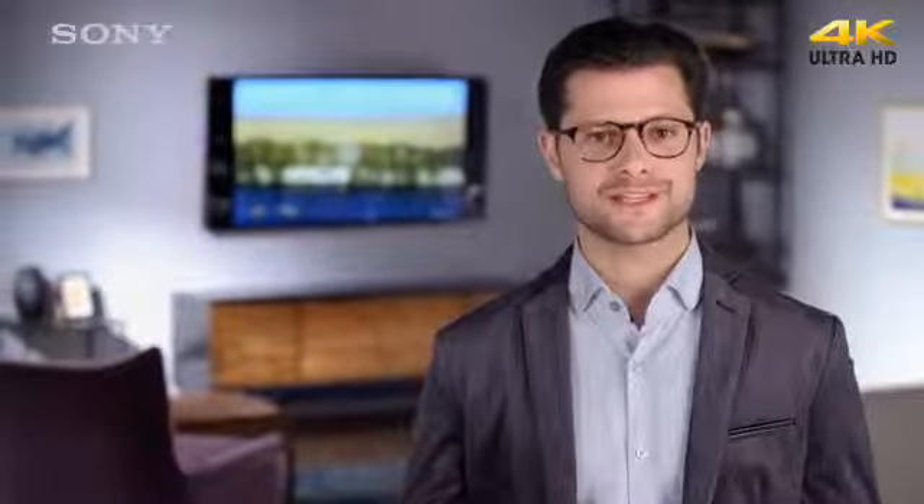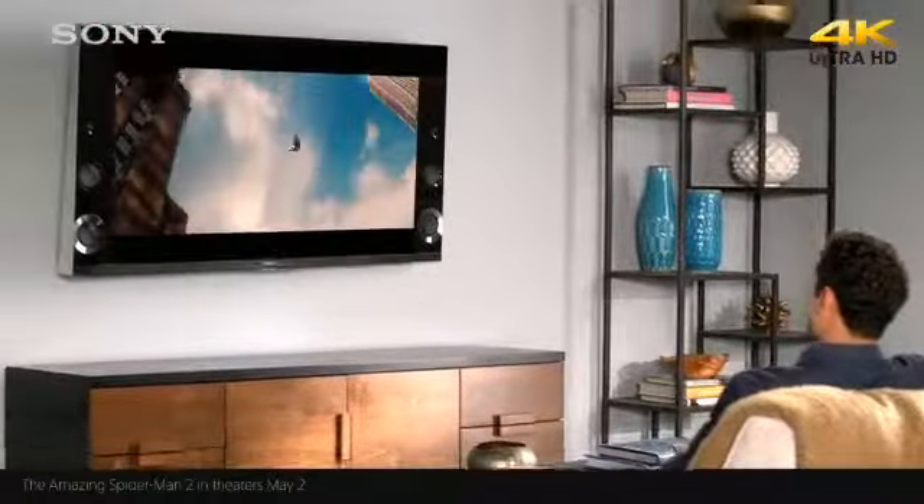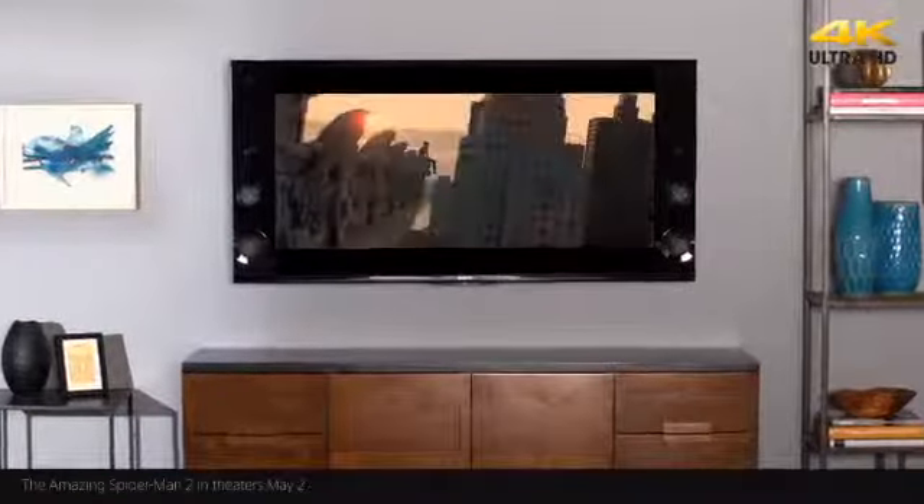A Sony 4K Ultra HD TV is going to make everything you watch look amazing, but you'll get the absolute best results from 4K shows and movies. Fortunately, Sony makes it easy to get your hands on the latest blockbusters and hit series in 4K Ultra HD.